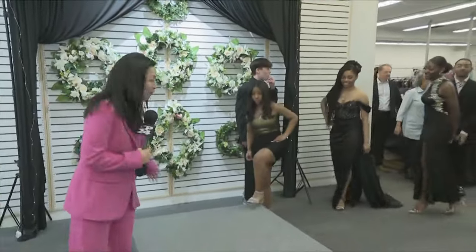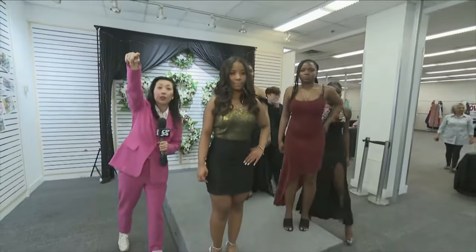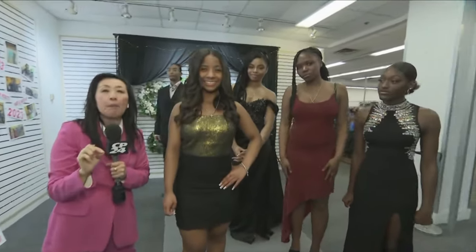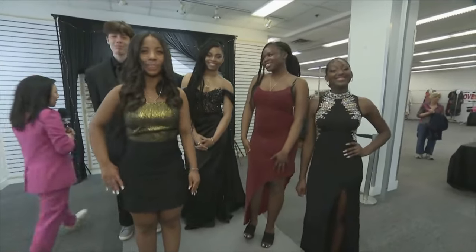Come on up for a group shot, everybody. 500 students already registered — if you didn't register, they're going to try to squeeze you in. Just send an email to info at breakfastclubs.ca. Thank you, everyone — you look fabulous. We'll send it back to you in studio. They look fabulous — what a great initiative! Hope all the kids have fun at their upcoming proms.